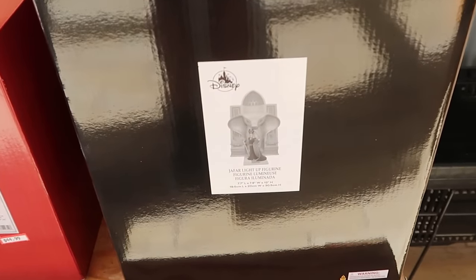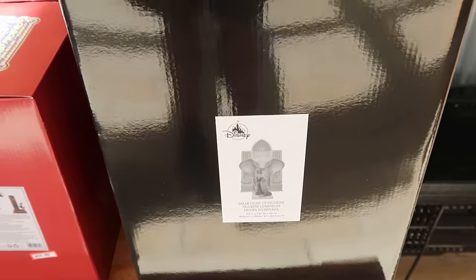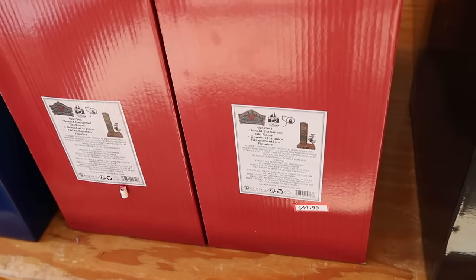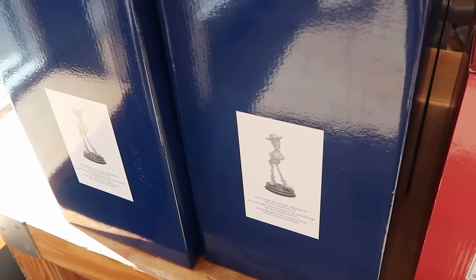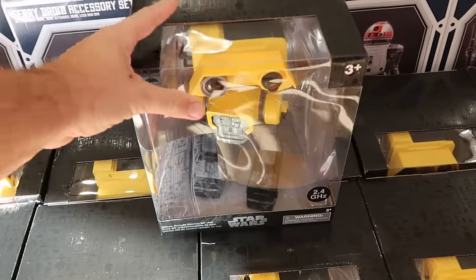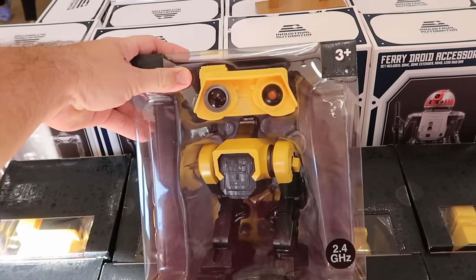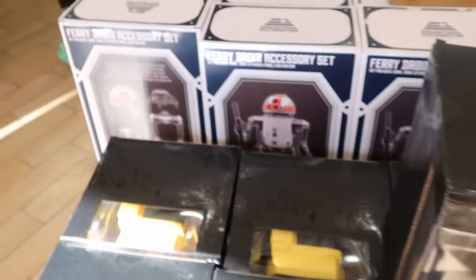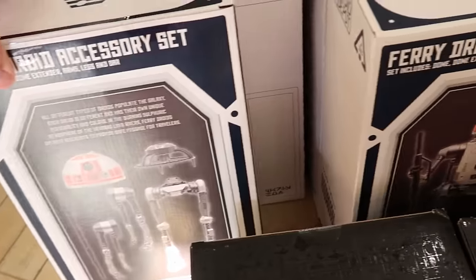On the opposite side there's a Jafar light-up figurine from Aladdin — $80 from $150 in a massive box. For the 50th anniversary celebration, they still have the Jim Shore piece with Donald Duck and the Tiki Room totem pole at $45, and 50th anniversary Woody from Toy Story statues at $40 from $100. Right away there's also awesome Star Wars merchandise — deluxe remote control BD unit droids at $40, and fairy droid accessory sets from Galaxy's Edge Droid Depot at $15 from $70.